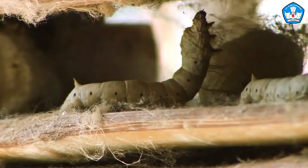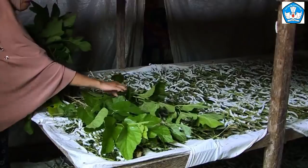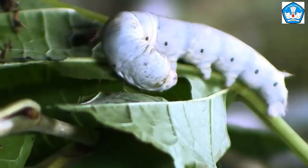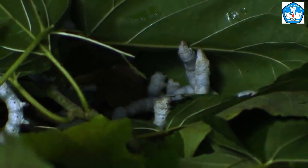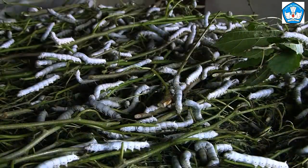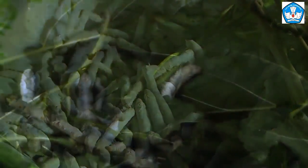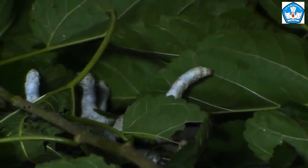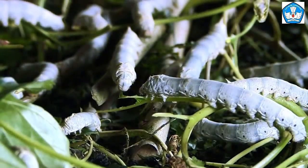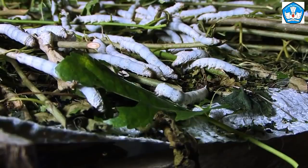The silkworms are fed for three days with mulberry leaves — there are special mulberry leaves for this purpose. After three days of eating, comes the first instar, meaning the worms sleep. The first instar lasts two times 24 hours, during which the worms do not eat. After the first instar, they eat again for two days, then enter the second instar. This continues until the fourth instar.